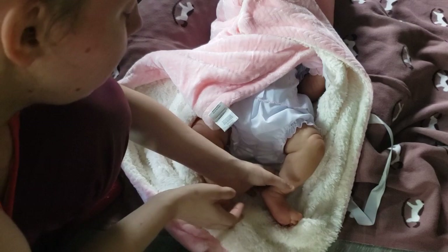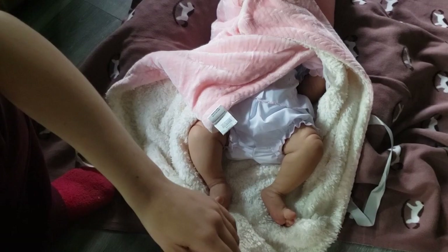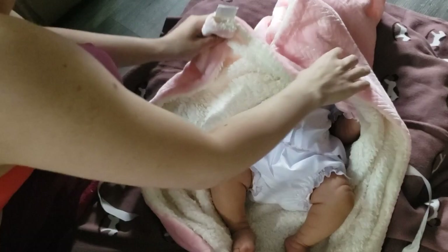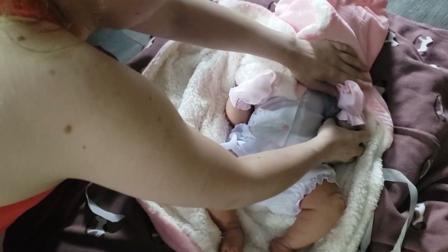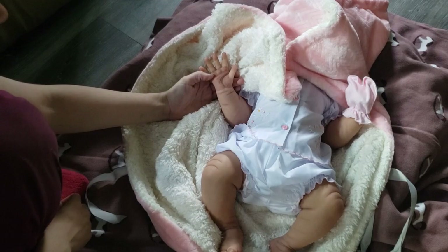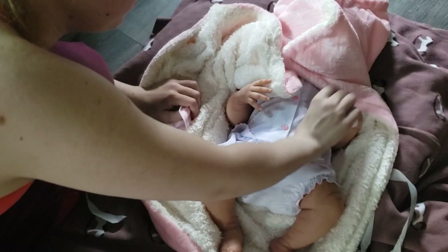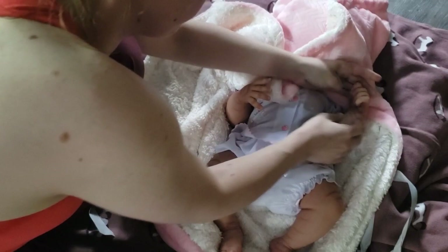I'm going to take the phone off the tripod so you guys can see her up close after. I'm going to go a little closer so you guys can see her arms. I'm going to save her face for last. Her nails look so nice. And the palms of her hands — and her hands are fists. And she's Ecoflex 20.